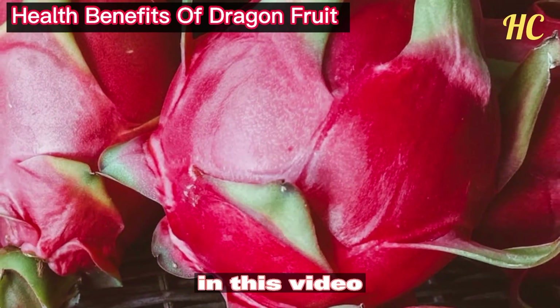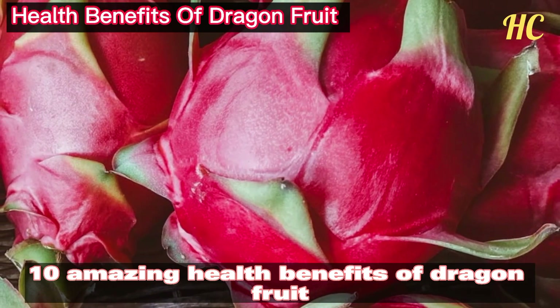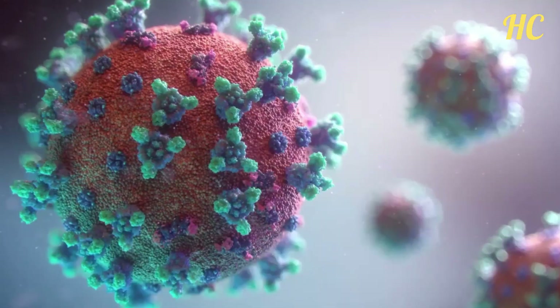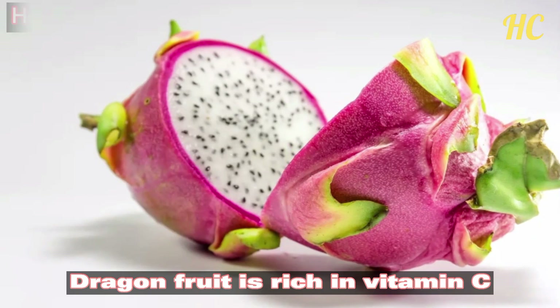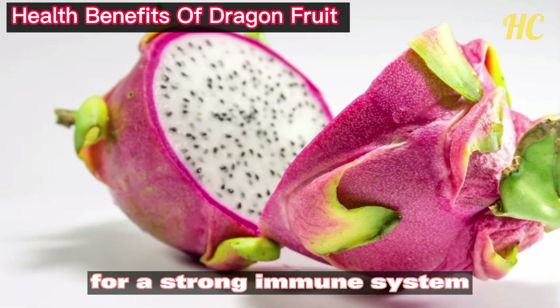In this video we will be sharing 10 amazing health benefits of dragon fruit that you may not have known before. Let's get started. Number 1: Dragon fruit boosts the immune system. Dragon fruit is rich in vitamin C, which is an essential nutrient for a strong immune system.